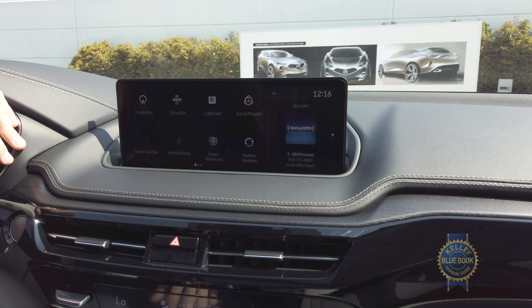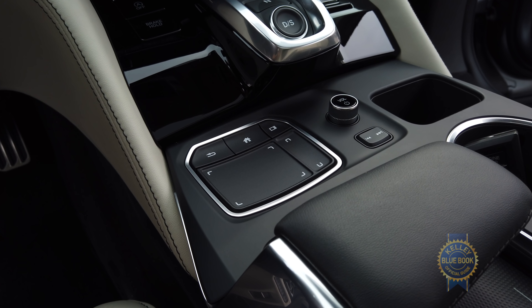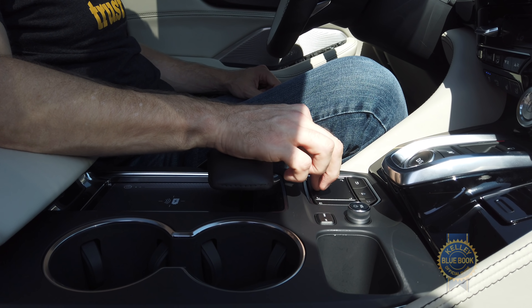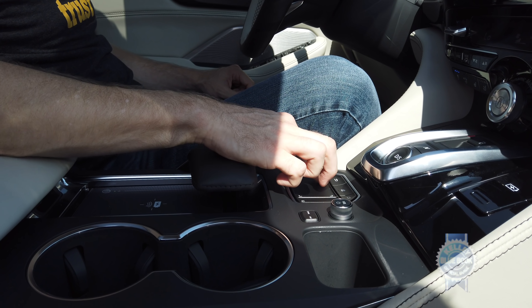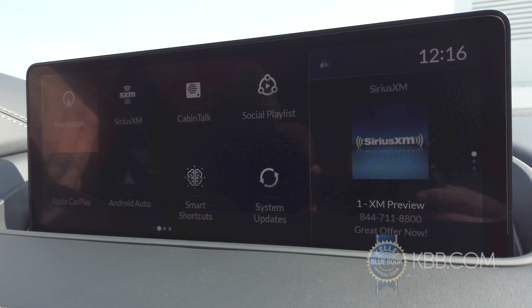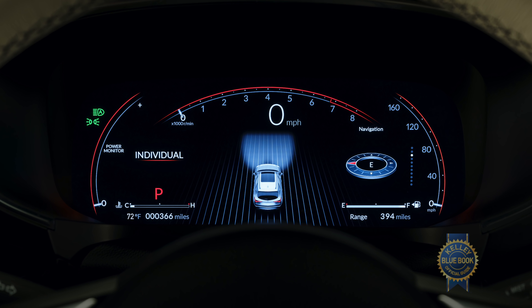I also need to mention the infotainment system. It's a 12.3-inch unit that uses the same true touchpad interface as found in the Acura RDX. Basically, instead of moving a cursor around, your position on the touchpad represents the position on the screen — upper left on the pad, upper left on the screen. Acura has also placed another 12.3-inch display in front of the driver as the gauge cluster.